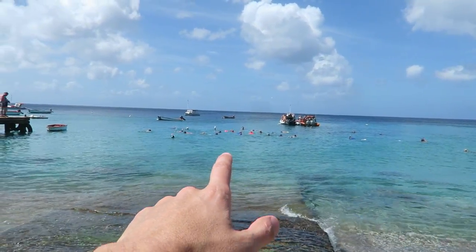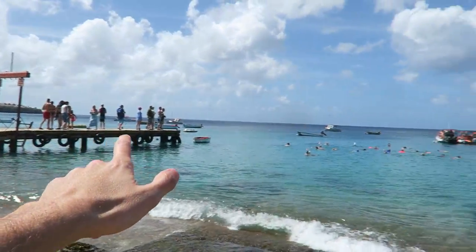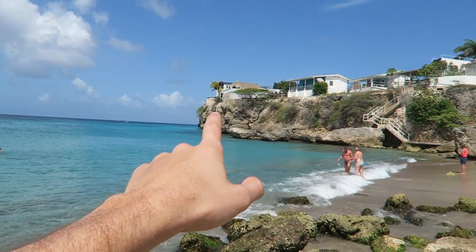So now we're at a beach called Playa Piscado — check out the snorkeling. There's a whole bunch of snorkelers out there. I think people are diving over here too. What I like about this beach is there's not a lot of people here. If you're in Curacao, try to get to this beach because it's not crowded.